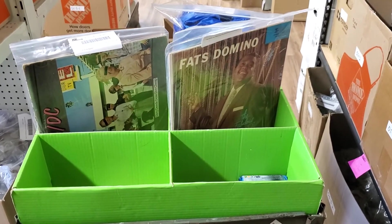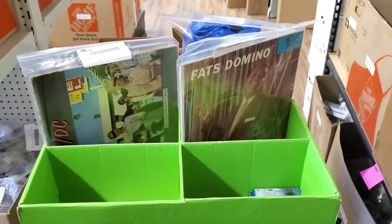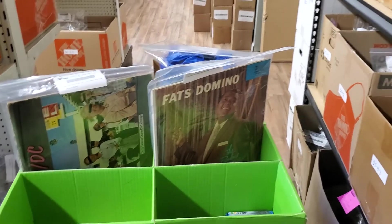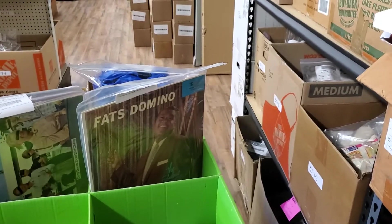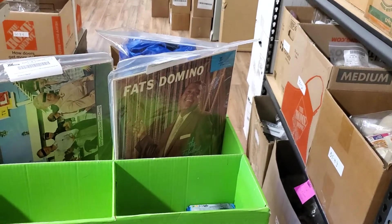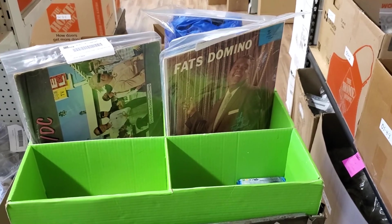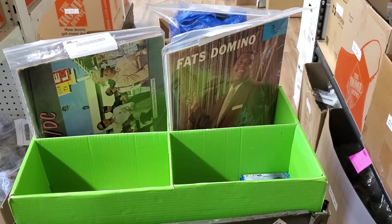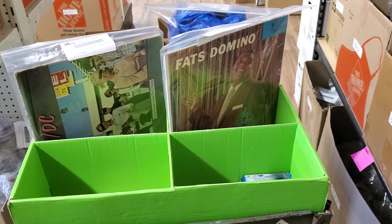We typically pull one day's worth of items at a time. If we were shipping on Monday, we would pick Friday's items first, then Saturday, then Sunday, and then the ones that were bought Monday morning. Next I'll show you guys how we ship — I'll go ahead and pull the rest of the items, and then we'll ship a couple of things.